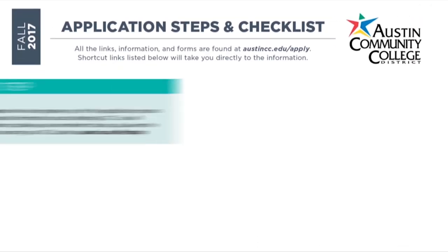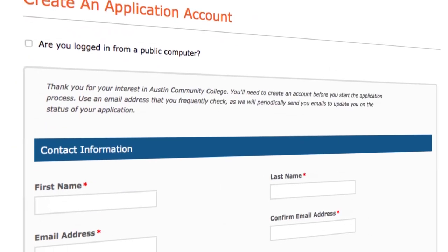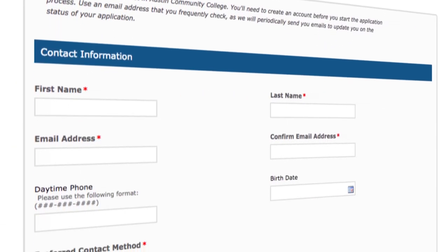We posted a checklist you can download, or drop by our office for a copy. To start an application, you'll need to create an account. It lets you log in later to submit important documents including your school transcripts and test scores. The sooner you complete admission requirements, the sooner you can register for classes.